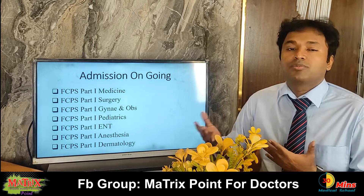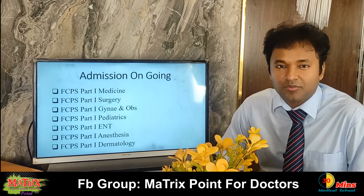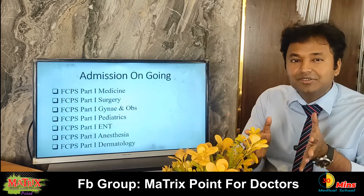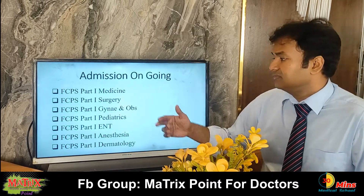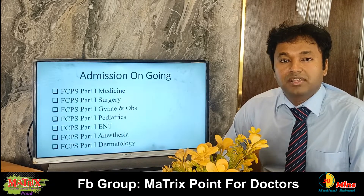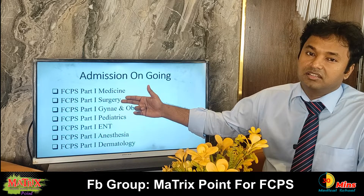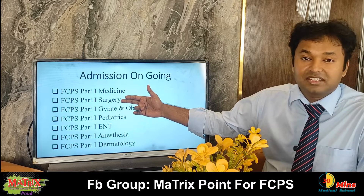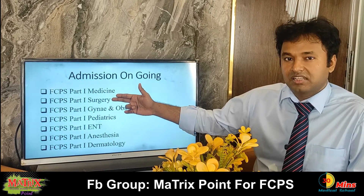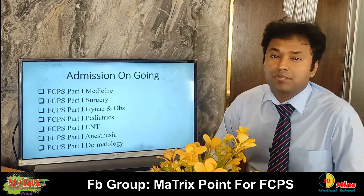The first question is about the specialist. This covers the specialist area and related topics.